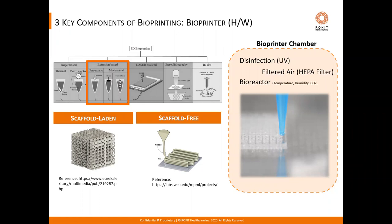To optimize cell viability and functionality under the stress of printing, the chamber should also have UV disinfection capability, a HEPA filter, and some type of bioreactor capability to provide the optimal environment for cells, such as temperature or humidity control.